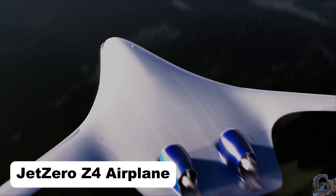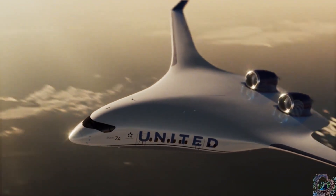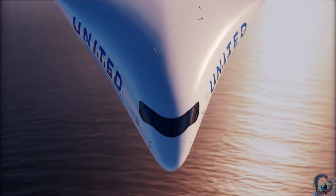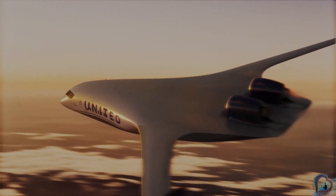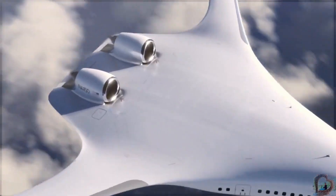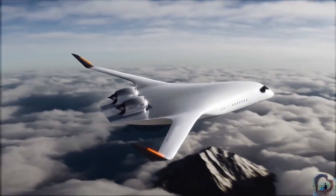The Jet Zero Z4 is a revolutionary blended wing body aircraft designed to redefine commercial aviation. Unlike traditional tube-and-wing planes, the Z4 integrates its wings and fuselage into a single aerodynamic form, allowing the entire body to generate lift. This design promises up to 50% less fuel burn per passenger mile, dramatically improving efficiency and reducing carbon emissions.